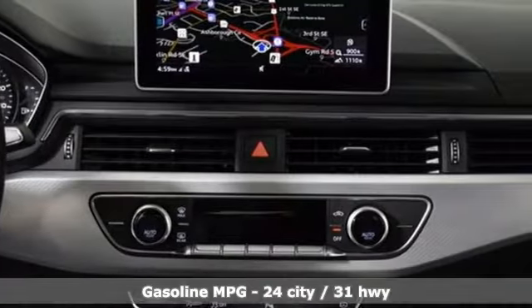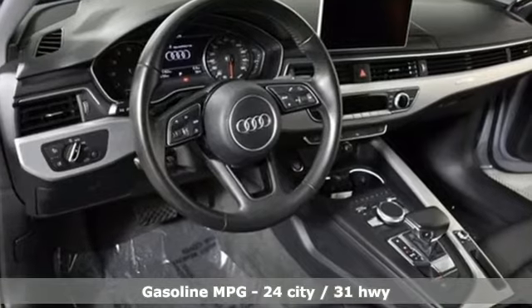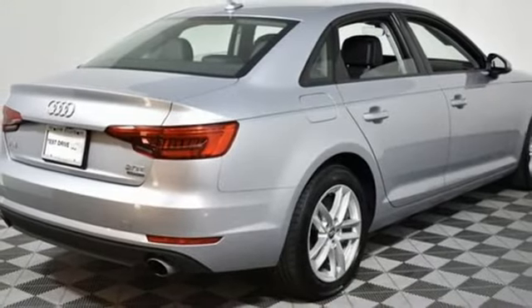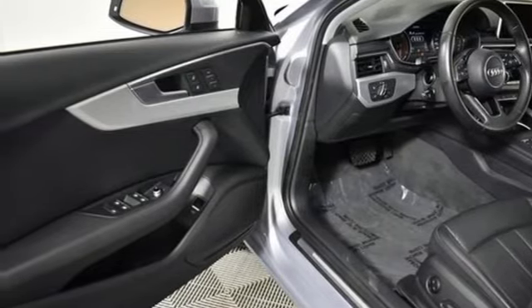Features include streaming audio, power heated mirrors, front heated leather bucket seats, auto dimming rear view mirror, doors and push button start proximity key, dual zone climate control, turbo inline four-cylinder engine, power sliding and tilting sunroof, gas pressurized shocks, and auto shift manual transmission.